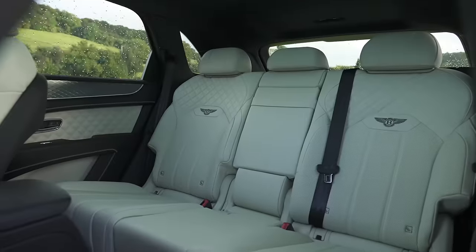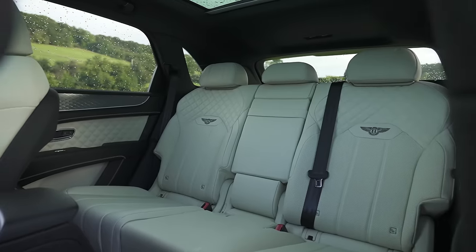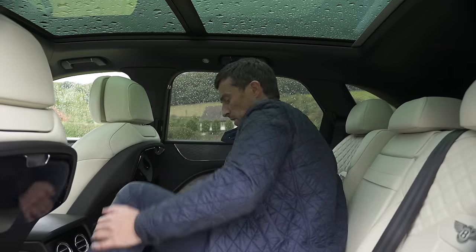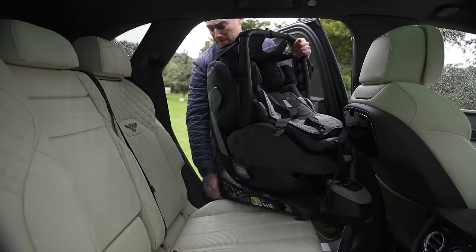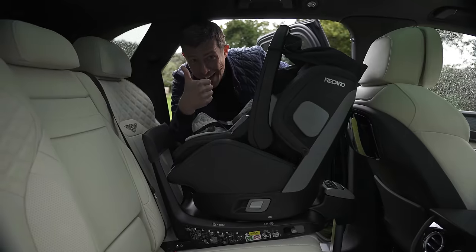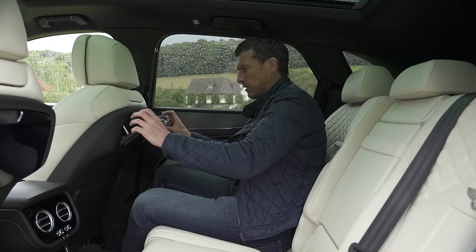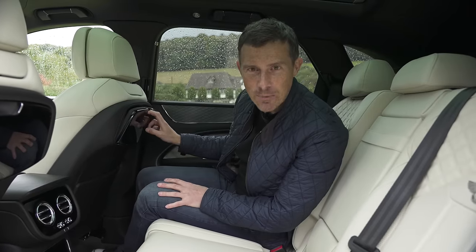Bentleys aren't only good for driving yourself — the Bentayga works as a chauffeur car too. There's loads of room in the back, the rear seats slide and recline, and you can carry three people because the central seat is quite wide with loads of foot space. It's also really easy to fit baby seats — the ISOFIX anchor points are easy to access with flip-off covers and there's plenty of room for bulky rear-facing seats. The picnic tables for rear passengers have a lovely mechanism — though they cost an eye-watering £1,700.